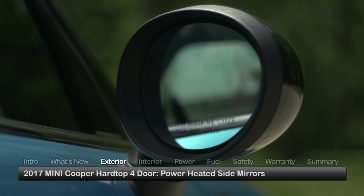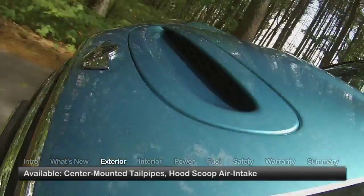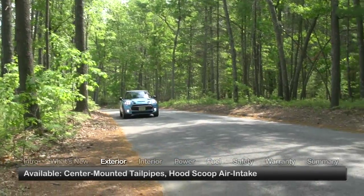Additional standard equipment includes power-heated side mirrors and a polished exhaust tip. Center-mounted tailpipes and a hood scoop air intake are reserved for the sportier S models.